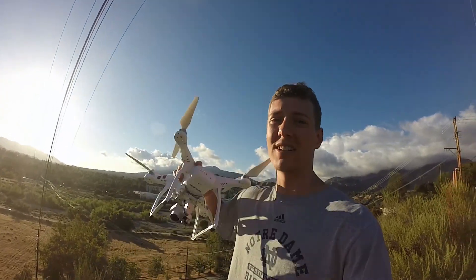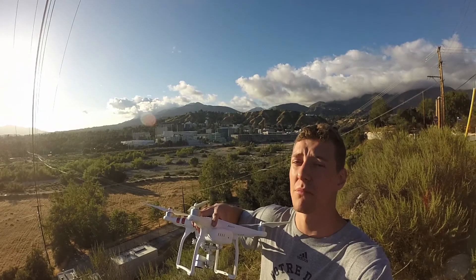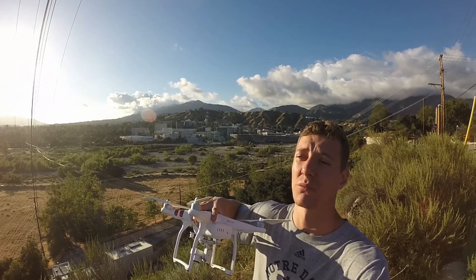Hey, what's up guys. I just got the Phantom 3 drone and behind me is the Jet Propulsion Lab that works for NASA. I'm going to see if I can get some cool footage of it.